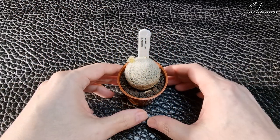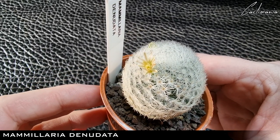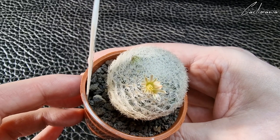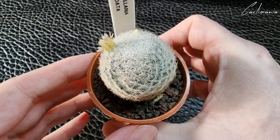These next four are from Cath from Purple and Thorns. First is Mammillaria Denudata, which has just come into flower — I can see another bud there ready to open. It's blooming a little early but I'm not complaining.